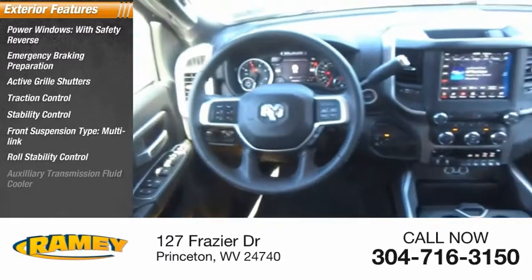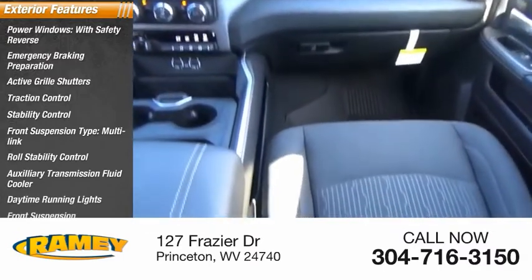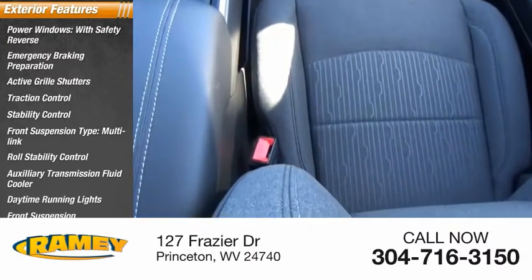Roll stability control, auxiliary transmission fluid cooler, daytime running lights, front suspension classification solid live axle.